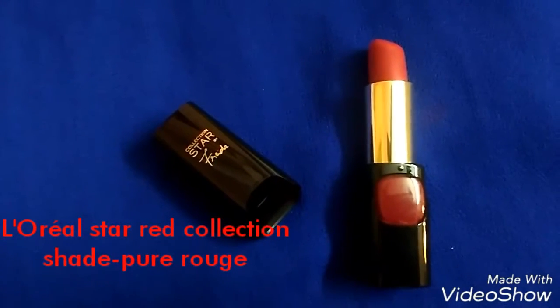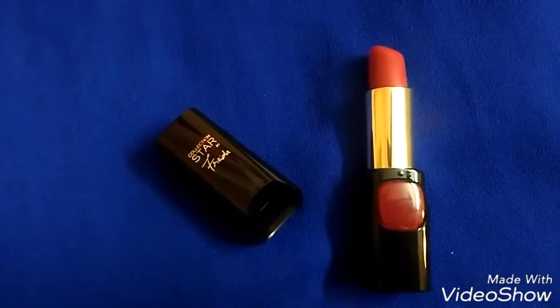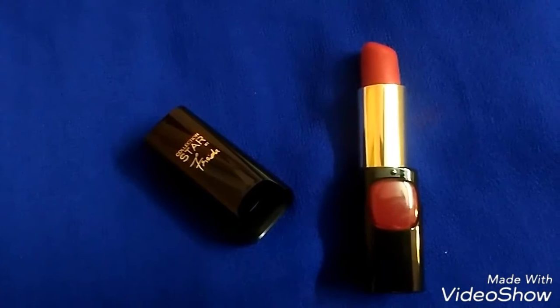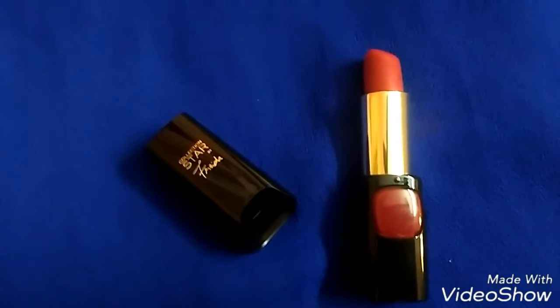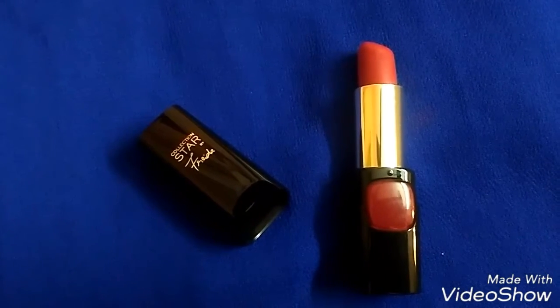The first one is L'Oreal Star Pure Red collection by Freda Pinto. I don't know whether my camera is picking up the right shade or not, but it is really a bright red color and a good option for Indian brides.